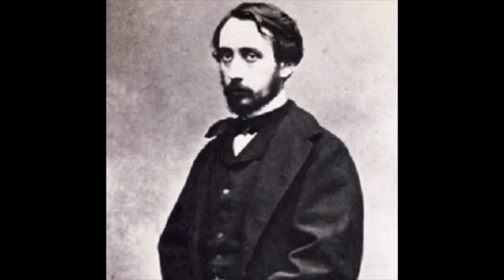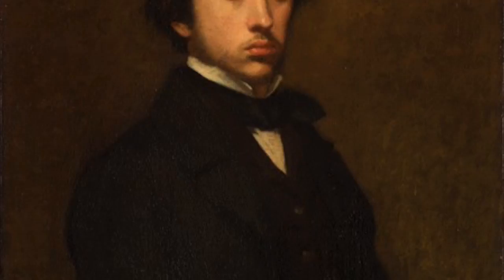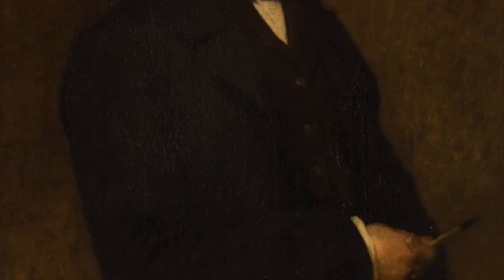Edgar Degas was a very influential Impressionist. He was both a French painter and sculptor, and he influenced several major modern artists, including Pablo Picasso. He enjoyed capturing female dancers and played around with unusual angles and ideas with females. He had so many different versions of this piece of art.